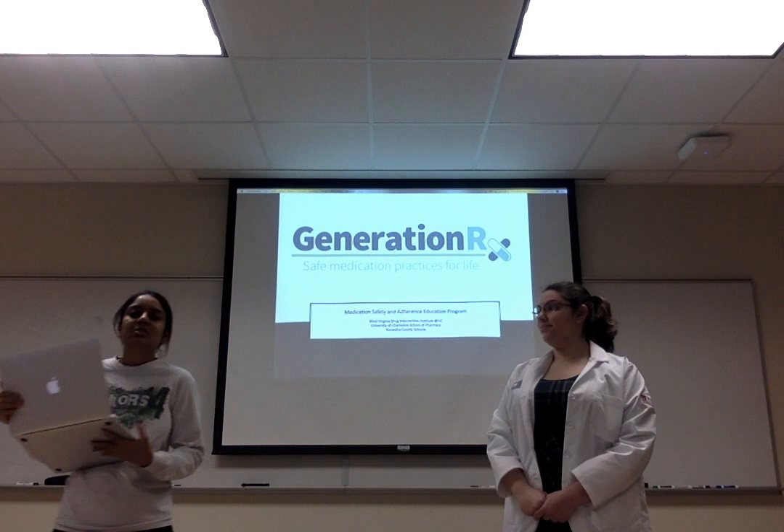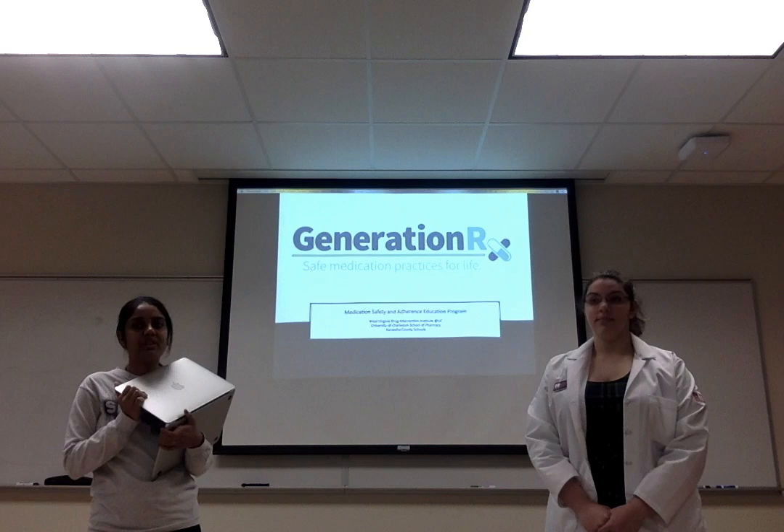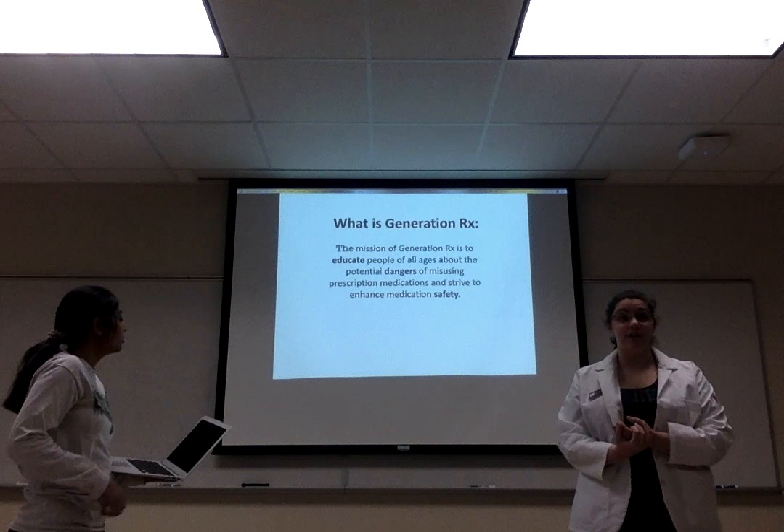Hello everyone, how are you all doing today? My name is Daharney and I'm Erika, and today we will talk to you about Generation RX. Before we start, we are pharmacy students from University of Charleston School of Pharmacy.